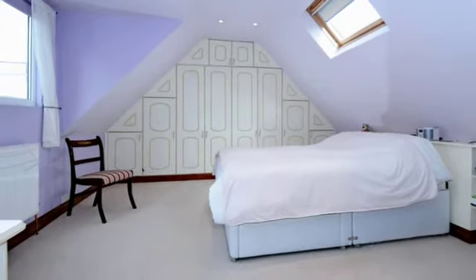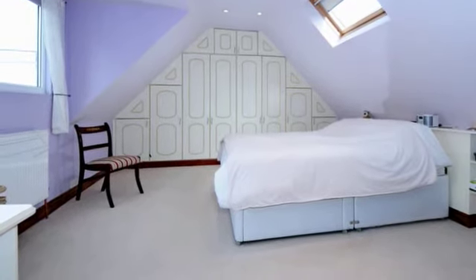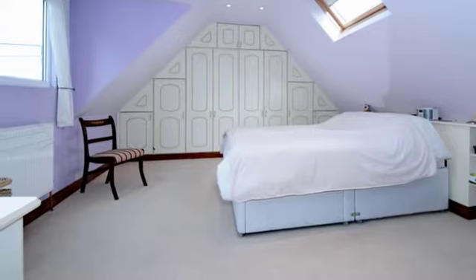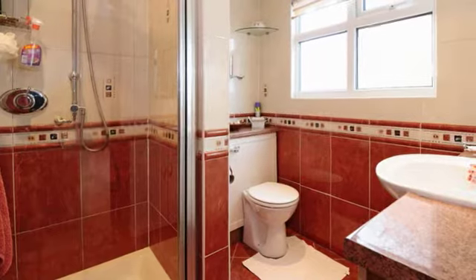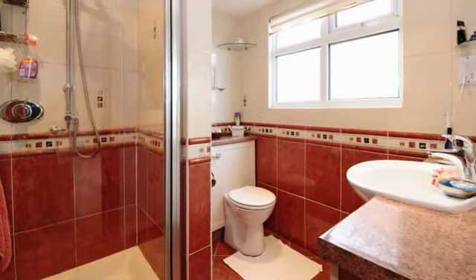Upstairs, the spacious main bedroom has an extensive range of built-in wardrobes with hanging and shelf space and a view across countryside. The ensuite shower to the main bedroom is well maintained with high quality fittings and fully tiled walls.